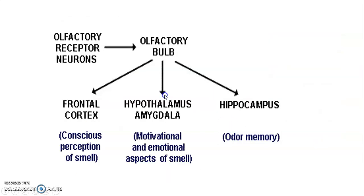From the olfactory bulb, projections can reach the hippocampus, the hypothalamus, and the frontal cortex. When you project onto the frontal cortex, you have the conscious perception of smell. If you project onto the hypothalamus — which controls emotions — there are emotional aspects of smell. The hippocampus gives you a memory of the odor, so when you perceive a smell, you're able to remember what that smell is. Projection to the hippocampus gives you odor memory.